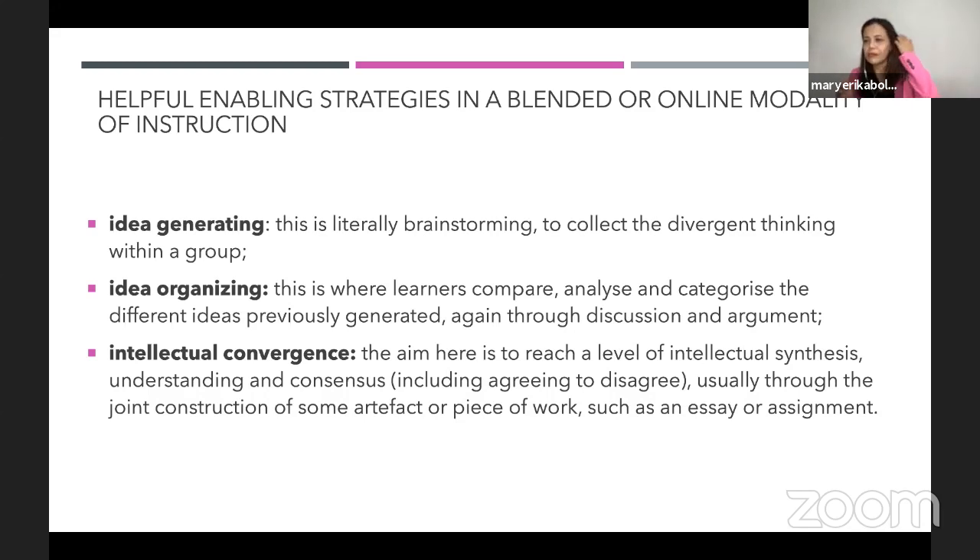I always tell my team: we agree to disagree. Nobody has a monopoly of knowledge. When a student is able to disagree with a professor or teacher, that's a good point. In an OCL through breakout rooms, we encourage that. This intellectual synthesis, usually through joint construction of an artifact or piece of work, can be done through an essay, a presentation, or other platforms.